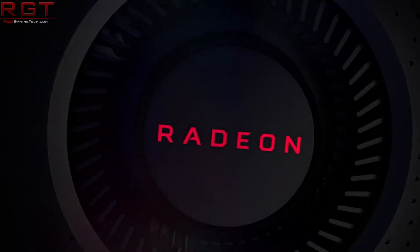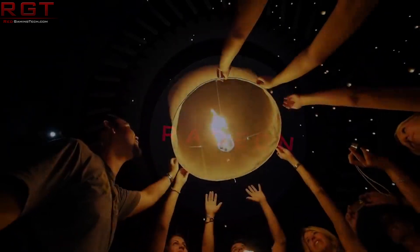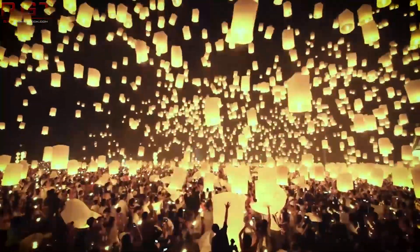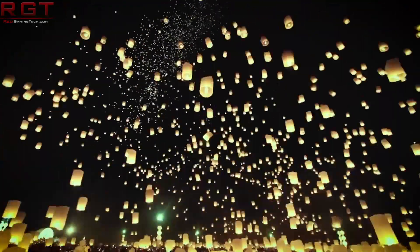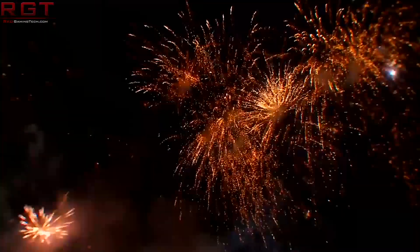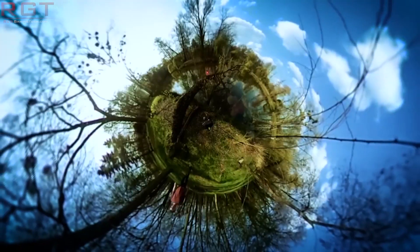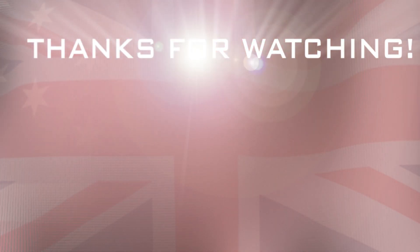That's me done for this video. Thank you very much for watching. Paul is going to be back in the UK tomorrow — I doubt we'll see anything from him tomorrow because he's going to be destroyed with jet lag — but I'm off on holiday myself on Wednesday, so you'll be seeing much more of him after a well-deserved holiday in the United States. Thank you very much for watching. I'll see you next time. Bye.